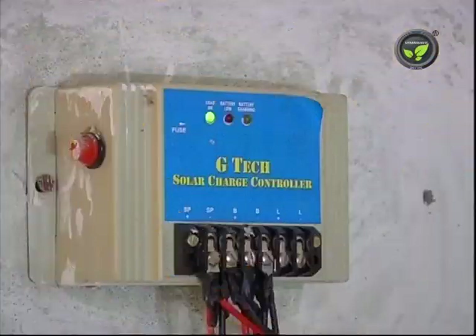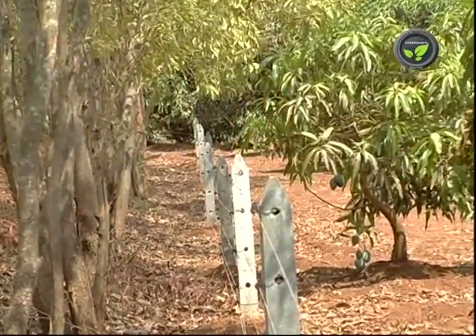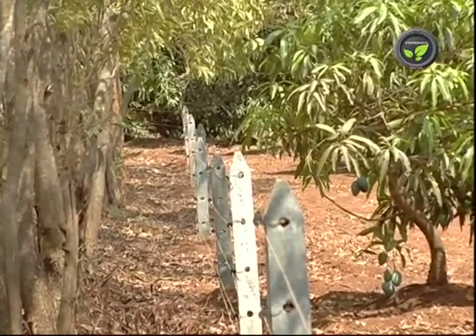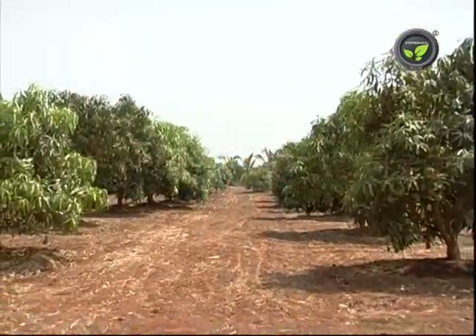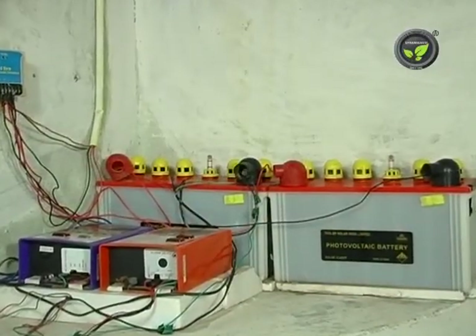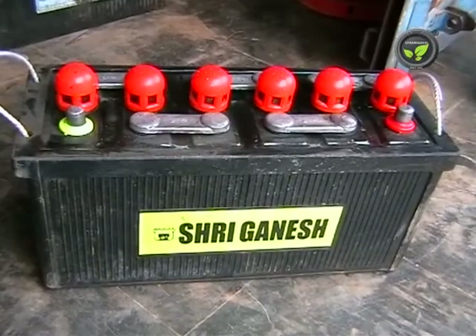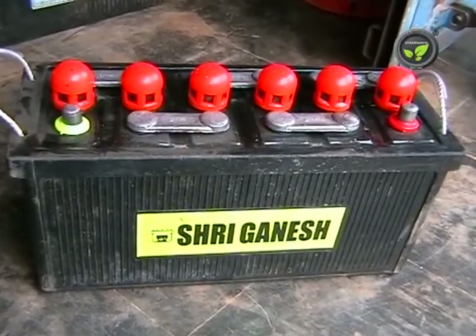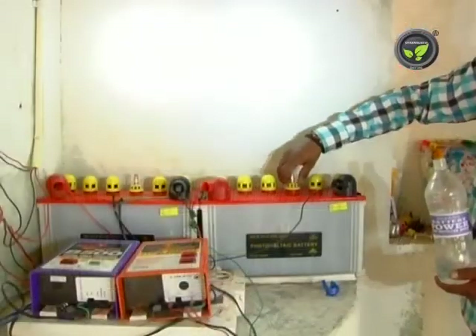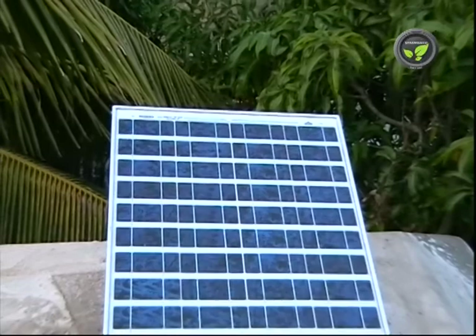Battery, charger, fence energizer and the fence in the field are the main components of this system. If the fence covers a large area, two batteries of 60 AH are necessary. For less than 10 acres, a single battery of 35 AH is sufficient. These are tubular batteries. Charging is done by solar electricity.